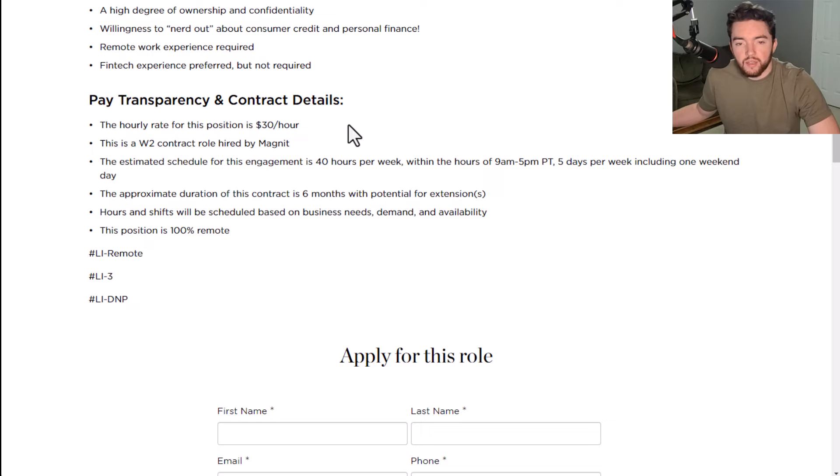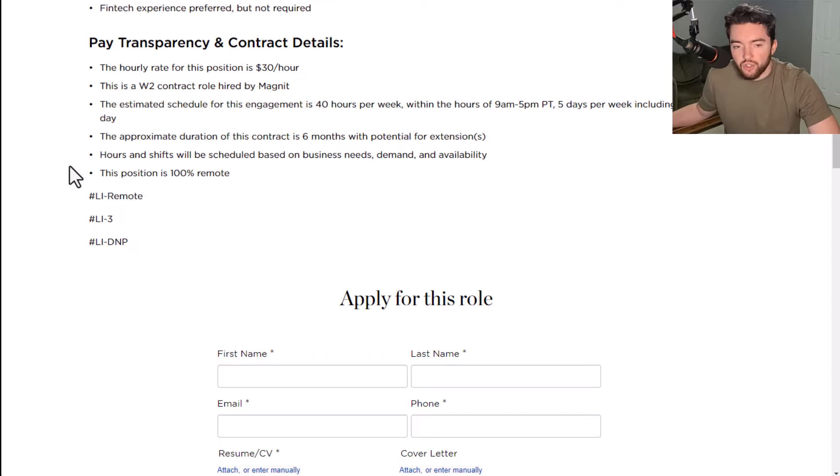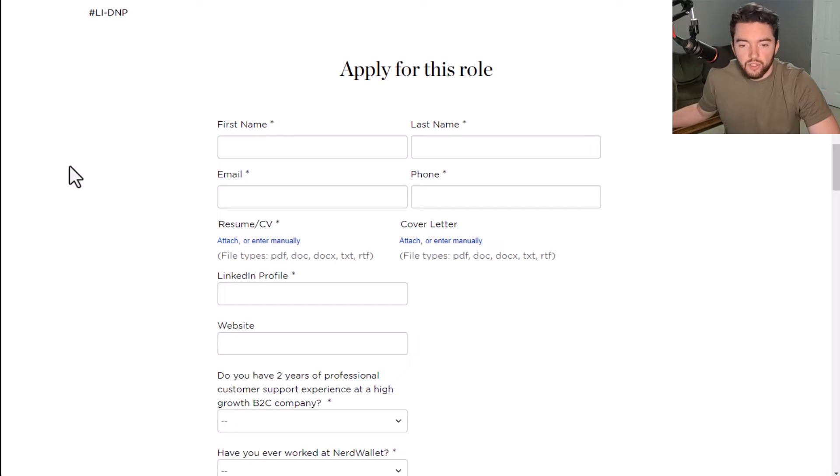The hourly rate here is $30 per hour. This is a W-2 contract role hired by Magnet. The estimated schedule for this engagement is 40 hours per week within the hours of 9 a.m. to 5 p.m. Pacific time, five days per week including one weekend day. The approximate duration of this contract is six months with potential for extensions. Hours and shifts will be scheduled based on business needs, demand, and availability, and this position is 100% remote.